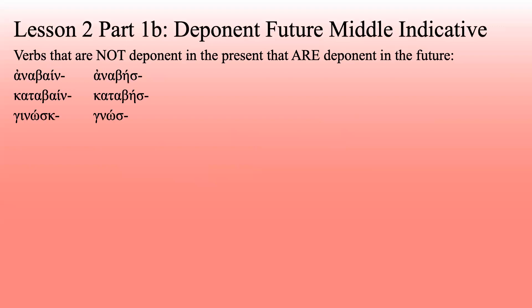Ginōskō: the gnōsk- becomes gnōse. The iota drops out and the kappa gets absorbed into everything else. Why does it do that? No clue — it just gets a changed stem. Eimi becomes estai. As noted at the bottom, this is deponent. Why is it deponent? It just is. It doesn't make any sense because eimi is neither active nor passive — it's a stative, linking verb — but it's deponent. Just go with it.